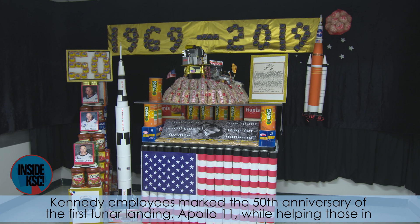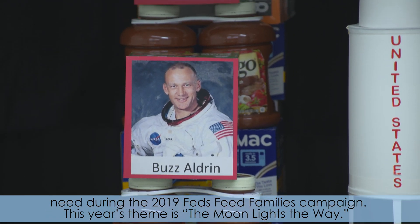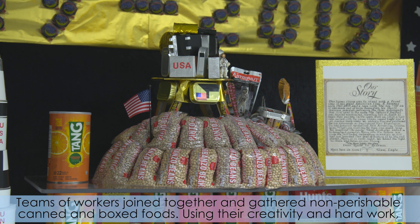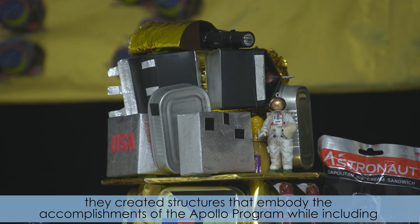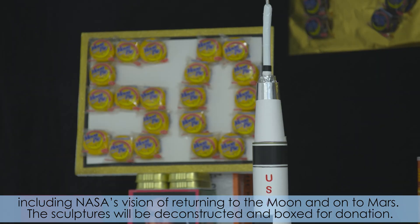Kennedy employees marked the 50th anniversary of the first lunar landing, Apollo 11, while helping those in need during the 2019 Feds Feeds Families Campaign. This year's theme is The Moon Lights The Way. Teams of workers joined together and gathered non-perishable canned and boxed foods. Using their creativity and hard work, they created structures that embody the accomplishments of the Apollo program, while including NASA's vision of returning to the Moon and onto Mars. These sculptures will be deconstructed and boxed for donations.